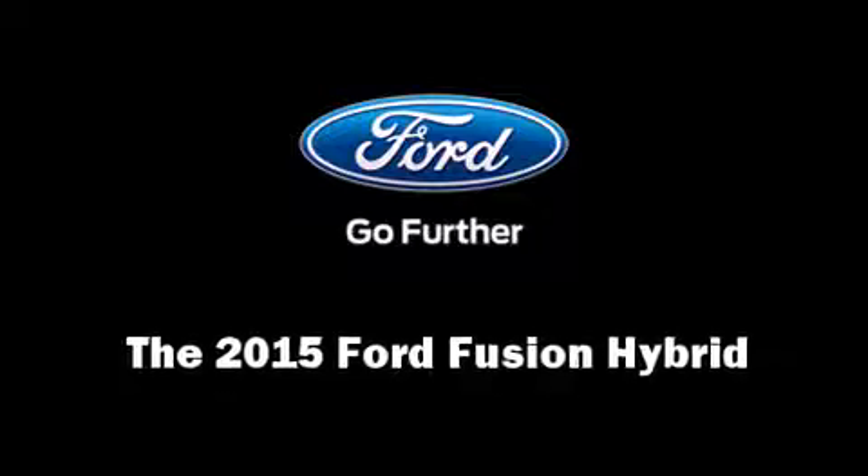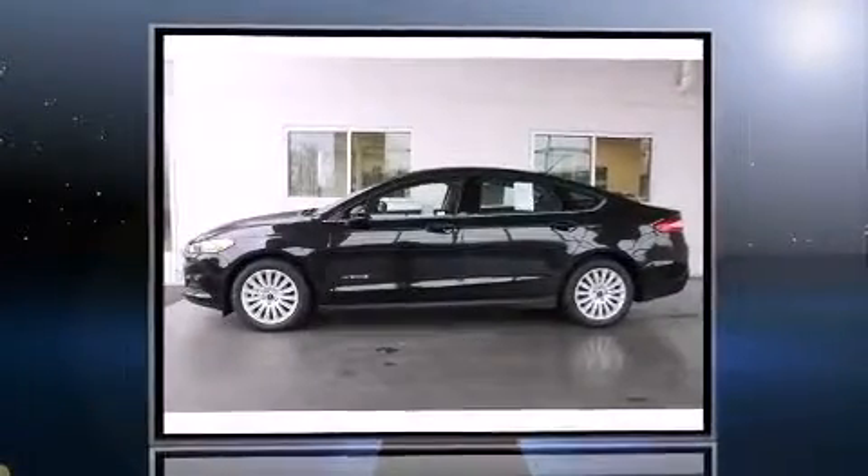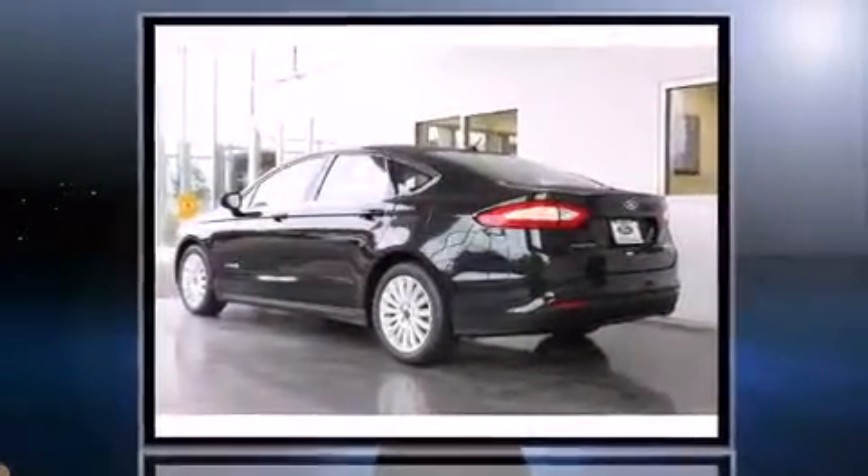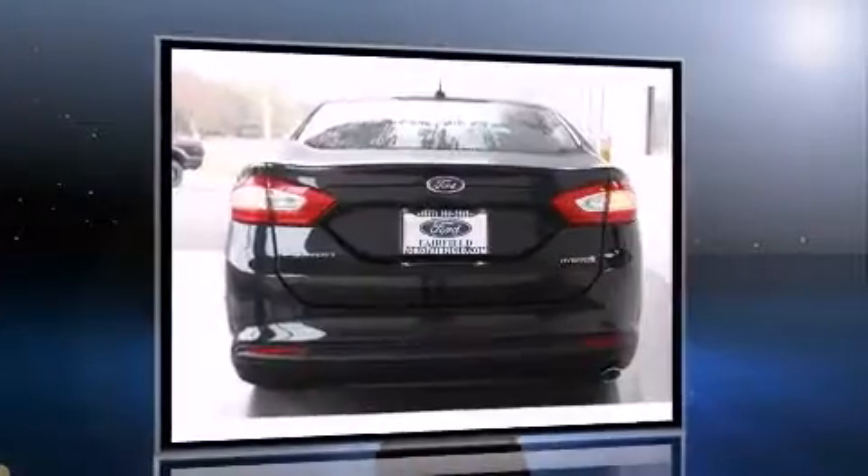Discerning drivers will appreciate the 2015 Ford Fusion Hybrid. Smooth gear shifts are achieved thanks to the efficient four-cylinder engine, providing a spirited yet composed ride and drive.